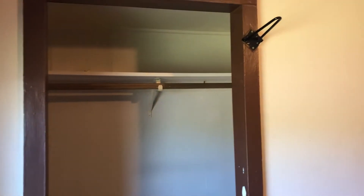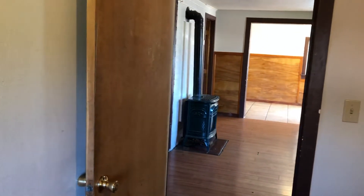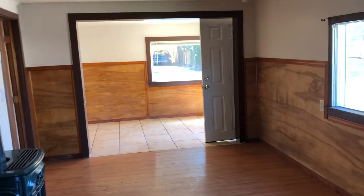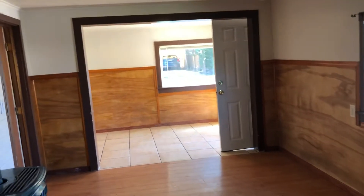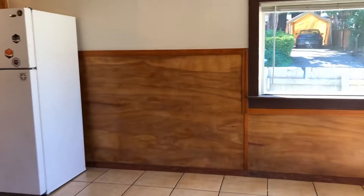There is no carpet in this place — you have tile all throughout, the wood tile. So it's an 820 square foot home at 13625 Southeast Ryan Street, Portland 97236, and it is available right now. Visit rentportlandhomes.com to fill out an application.